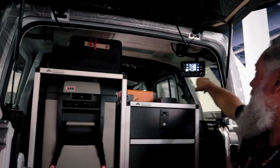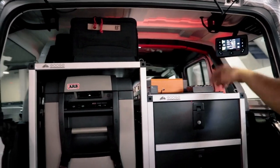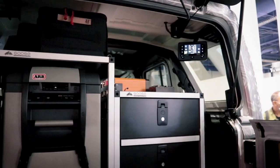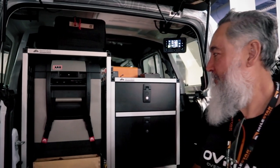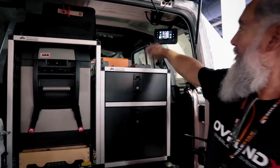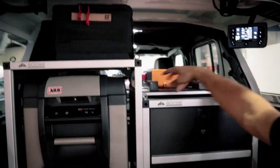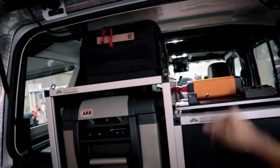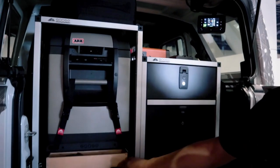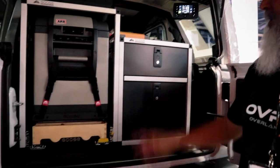This is the Redarc controller — it controls the camping lights on the side. I have one back here and it's Bluetooth, so you can control it from your phone even when you're up front. I also have camera batteries, chargers, a drone battery charger, and a 2000-watt inverter back here. Power comes from a LiFePO4 lithium battery pack controlled by the Redarc Vision system.